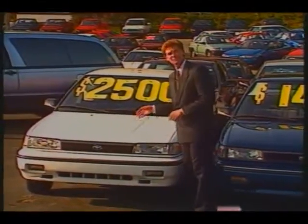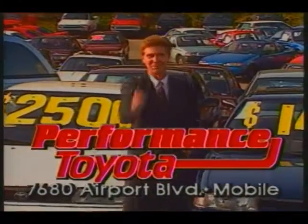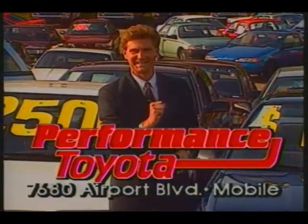Remember, it's $2,500 minimum trade right now at one place — Performance Toyota. 7680 Airport Boulevard, you come and see us. 7780 Airport Boulevard, you come and see us.